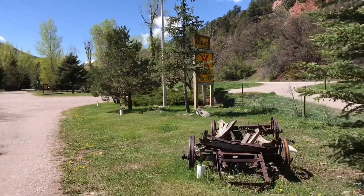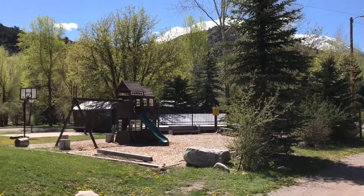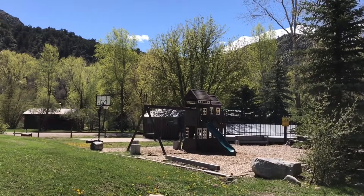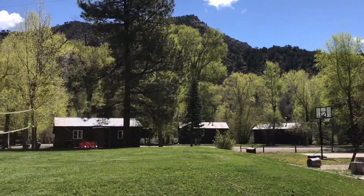So here's the entrance, and you can see they have some fun decor stuff with old wagons. There's Mount Sopris in the background, and the playground. That might even be a pool up there — I'm sure it's only open for a few months in the warmest part of the summer, probably July and August.